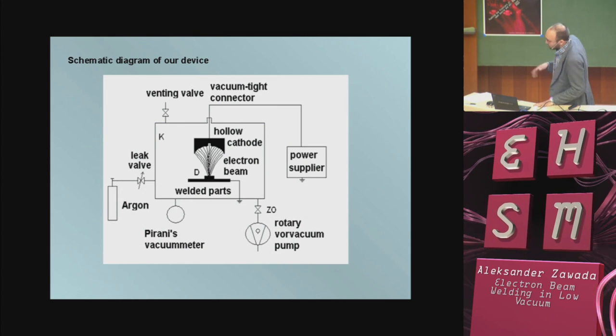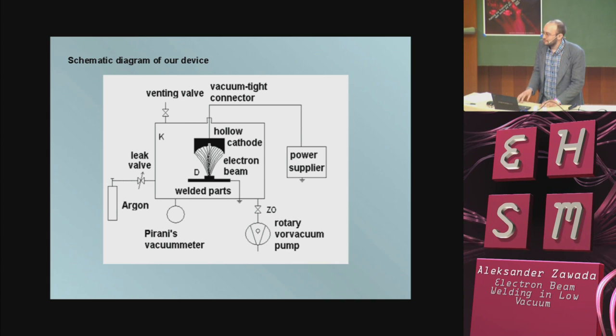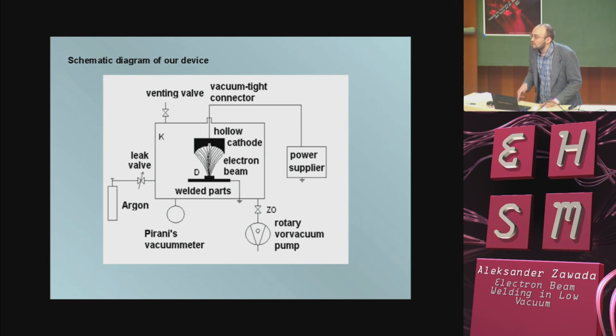This is a very simple schematic diagram of the device. We have a vacuum chamber with a hollow cathode. In the first version it was part of a cup, but unfortunately during testing it was melted because it was bombarded by ions. That's why in the next versions I used better material. Our power supply is prepared using a transformer from a microwave oven.